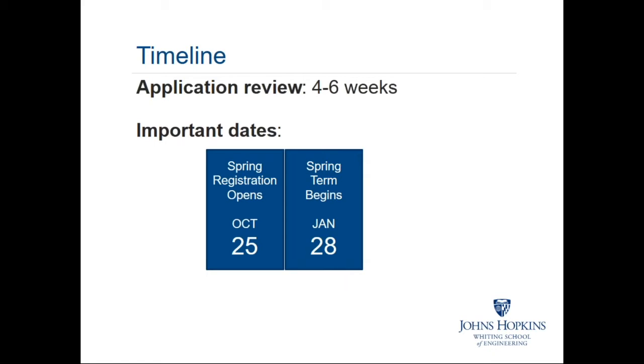For the Whiting School's online and part-time programs, we offer rolling admissions with no hard application deadlines. On average, it takes about four to six weeks to review a completed application package — the online application form, academic transcripts, and professional resume — and issue a decision letter. Spring registration is already open; it opened on October 25th, and the spring term begins on January 28th. If you're interested in studying with us in the spring semester, I encourage you to submit your application materials as soon as possible.